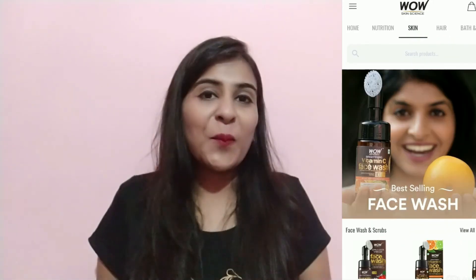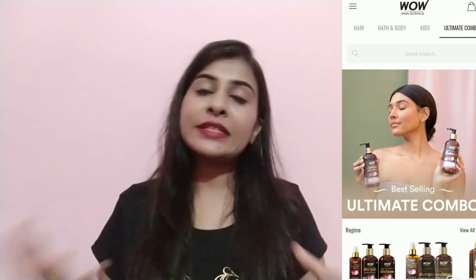That's all for today's video. I hope you liked it. If you are interested in Wow Skin Science products, you can easily shop from their app, which is very easy to use. Products are divided into hair, skincare, kits, and combo categories. You can also scan the QR code that comes with Wow Skin Science products to check authenticity and grab good discounts on your next purchase.